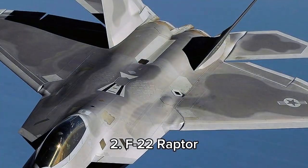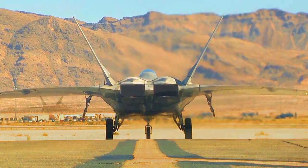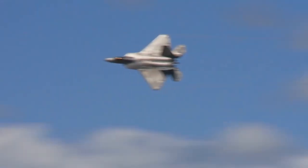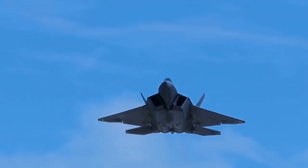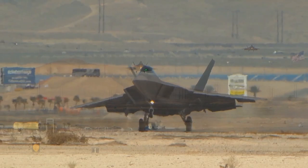Number 2, the F-22 Raptor, manufactured by Lockheed Martin, is a 5th-generation American air superiority fighter with a maximum speed of Mach 2.25. With unmatched stealth, agility, and advanced avionics, it excels in air dominance. Its length is approximately 19 meters, with a wingspan of 13.56 meters. Used solely by the USA, its super cruise capabilities and superior situational awareness make it a critical asset in modern warfare.